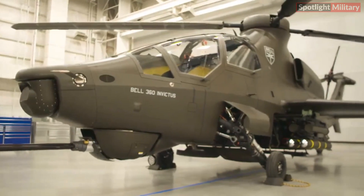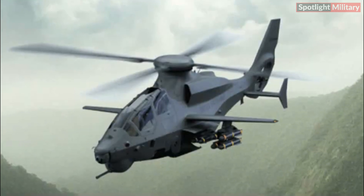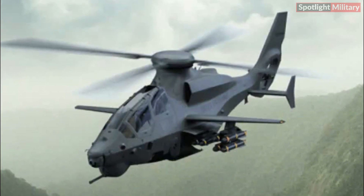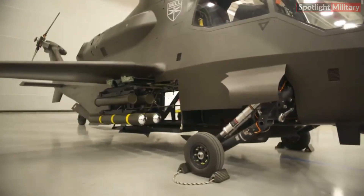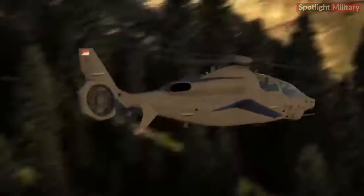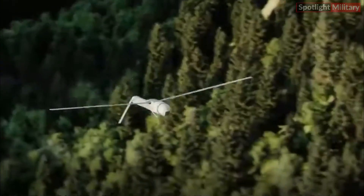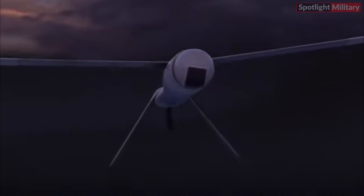Mock-ups resembling either AGM-114 Hellfire missiles or AGM-179 Joint Air-to-Ground Missiles, JAGM, along with Common Launch Tubes, CLT, seem to be mounted directly onto the racks. CLTs, as suggested by their name, offer versatility by accommodating various munitions, including air-launch drones.